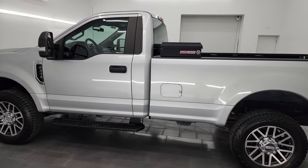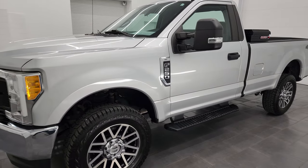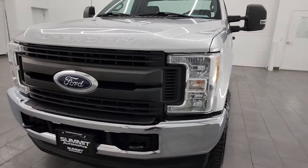This 2017 Ford F-250 has a 6.2 liter V8 engine. It puts out 385 horsepower and it's paired up with a six-speed automatic transmission.